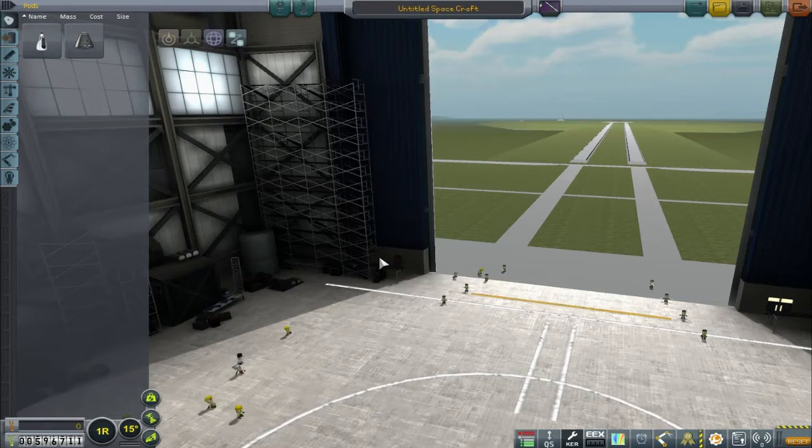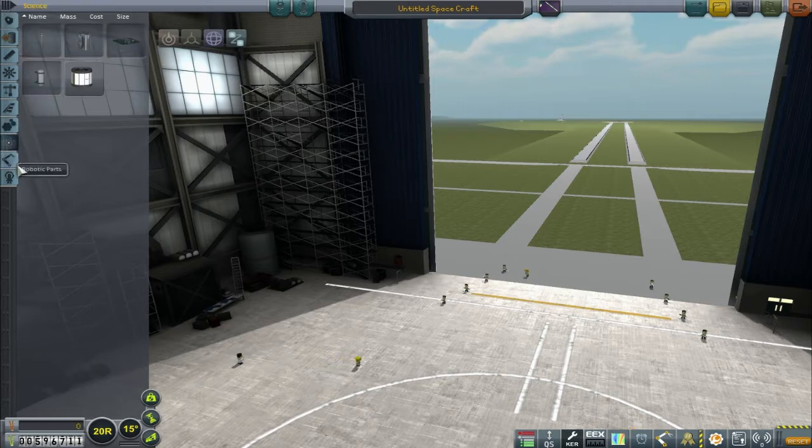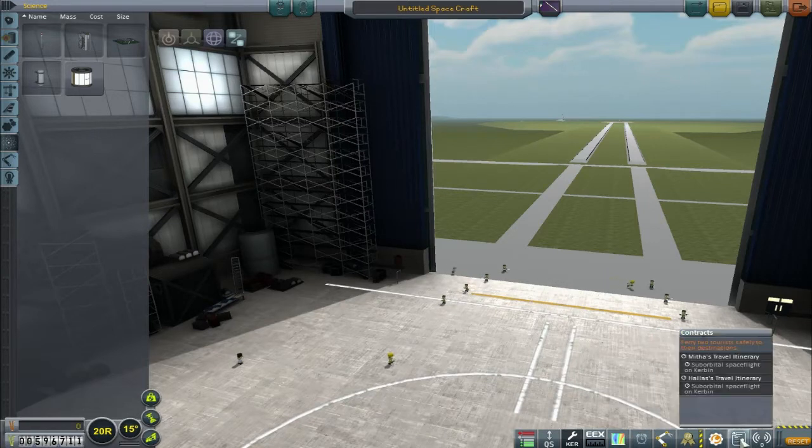The first thing the more observant of you lot would notice is we've got Editor Extensions installed. This gives me quite a lot of stuff. A lot of the functionality of Editor Extensions has actually been brought through in 1.0 2.2. The main thing I'm interested in is how many times we can bump our symmetry up — it goes up to 20. We used to be able to do a lot more than 20. Another thing we've got is Quick Scroll, which enables me to scroll up and down here, and when we've got more than one page it will allow me to scroll through the pages, which is very nice. And one I have installed that we won't really access is the Cacti Orbital Telescope — that's just for fun.